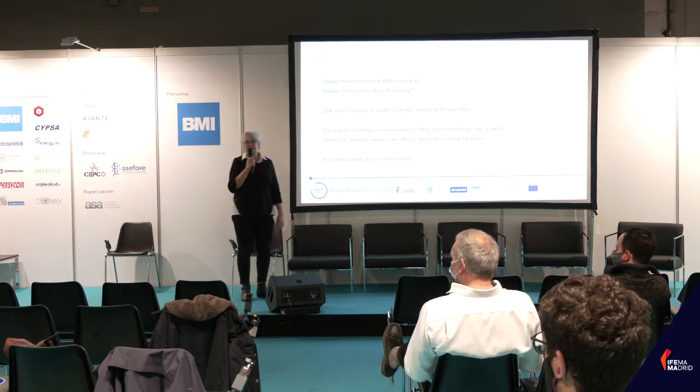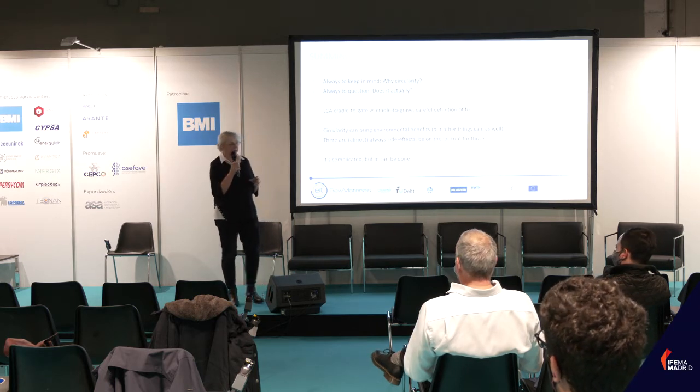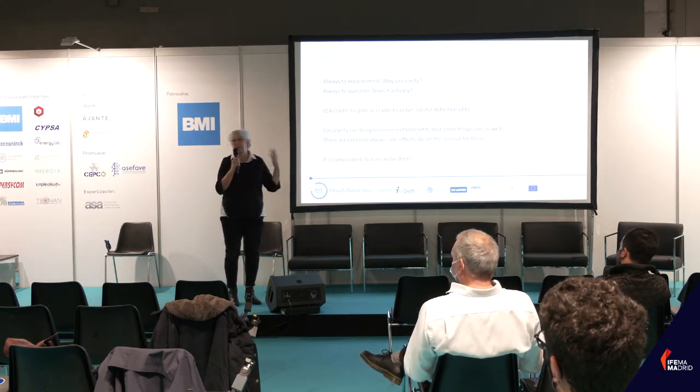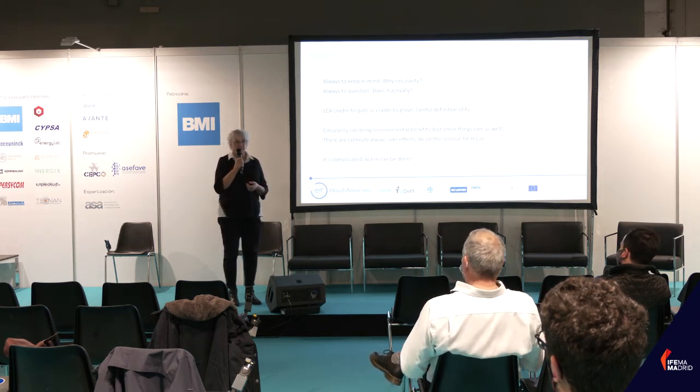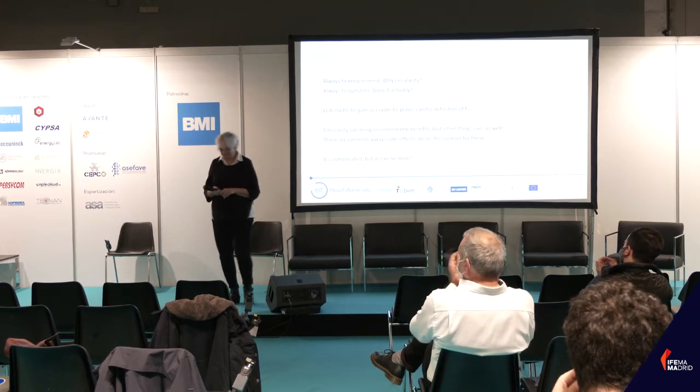Finally, it's quite complicated. You need to think of a lot, collect a lot of data, find the right way of combining them, and think about what it all means. It's quite complicated, but it can be done. Thank you very much for your attention.